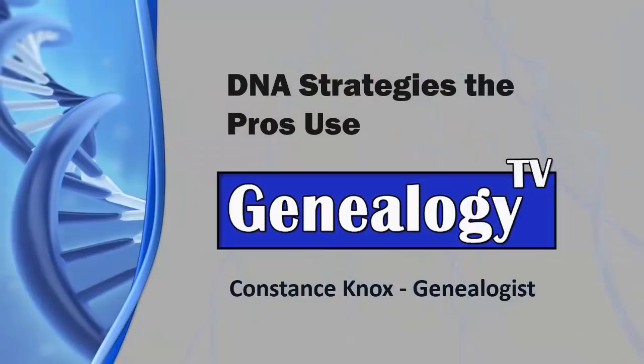Hey everybody, welcome back to another episode on Genealogy TV. If we've not met before, my name is Connie Knox. I am a lifelong genealogist here to help you go further, faster, and factually with your family research.